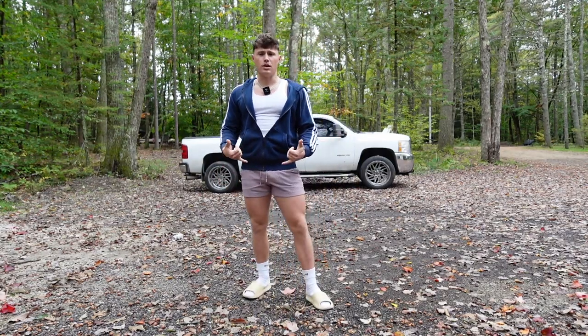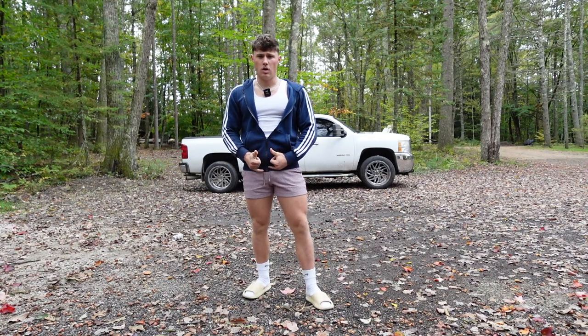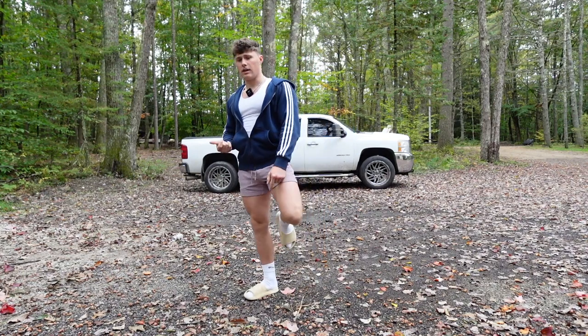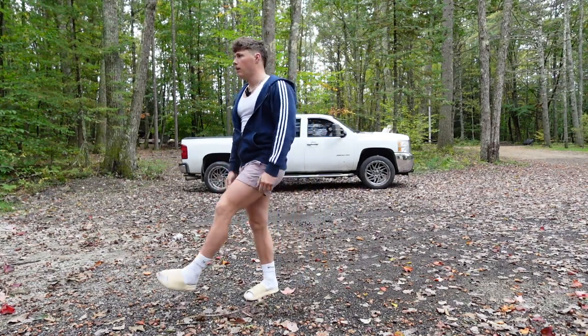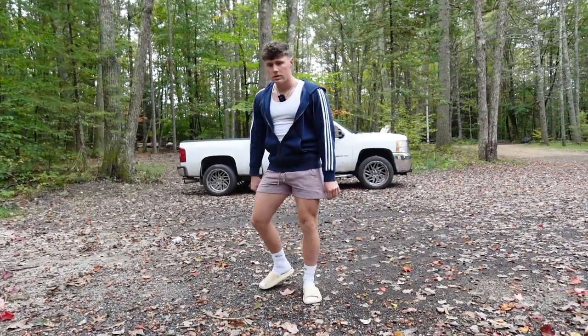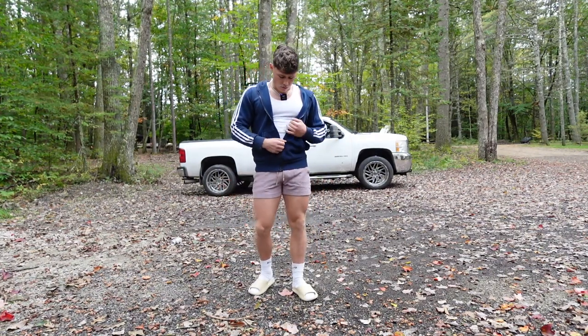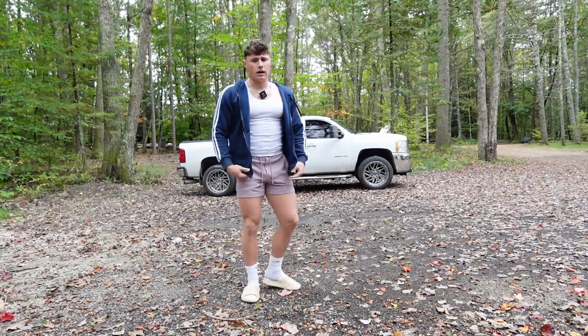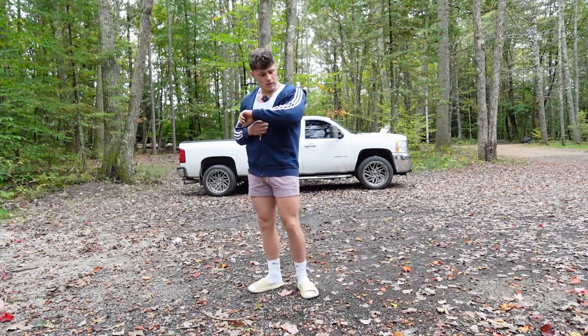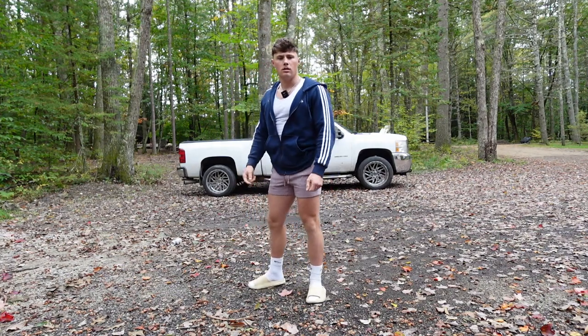Outfit of the gym today hitting back — we got the fake easy slides on again, they're comfortable. I might wear my Metcons, probably not, I'm going to be too lazy. We got some Lulu shorts on, like three-inch inseam because I got them hemmed. Got a wife beater on and an Adidas zip-up hoodie — that's what we're rocking today.